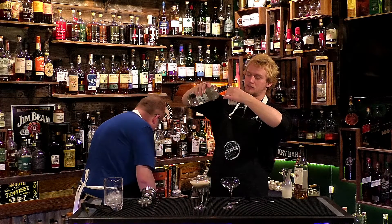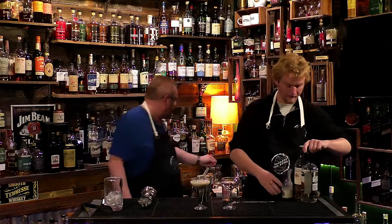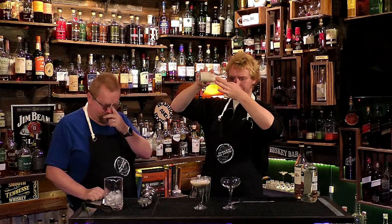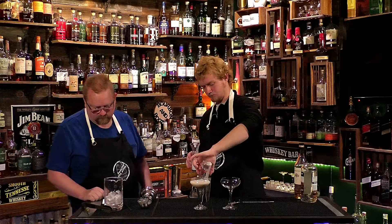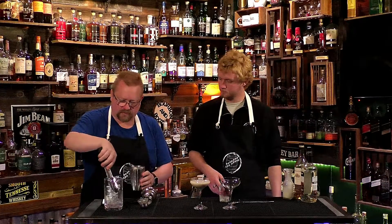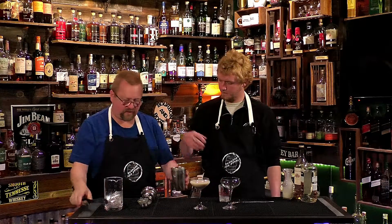One ounce of crème de cacao. And one ounce of cream. We're going to add some ice and shake it. You want a little bit more ice in there? A little bit.